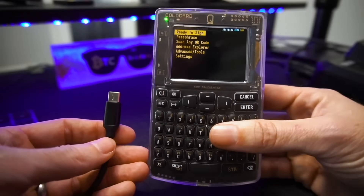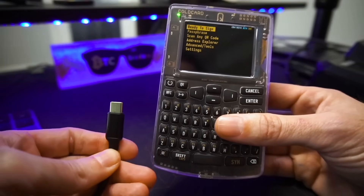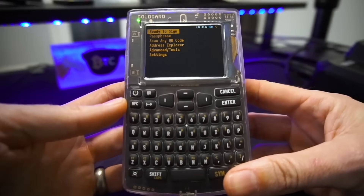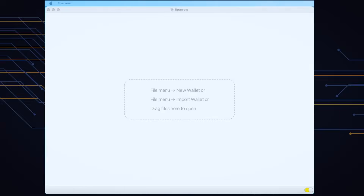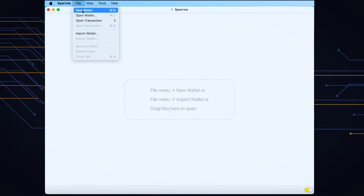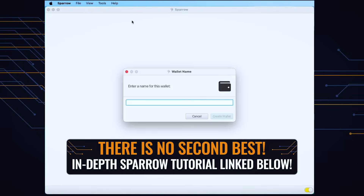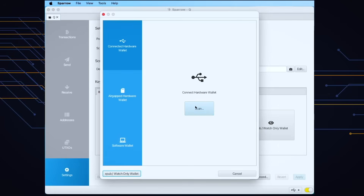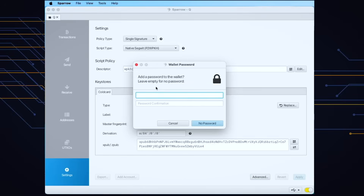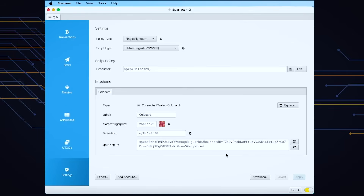At this point, we can plug our ColdCard into our computer. Any USB-C cable capable of data transfer will work just fine to have it viewable in Sparrow Wallet. With Sparrow Wallet open and our ColdCard plugged in, we go to File → New Wallet and give it a name — I'll just call this one 'Q.' Hit the blue 'Create Wallet' button, then 'Connected Hardware Wallet,' then the blue 'Scan' button. We can now say 'Import Keystore,' which grabs data from the ColdCard. Hit the blue 'Apply' button in the bottom right. For this tutorial I'll bypass this and say no password — and that means we're basically set up.